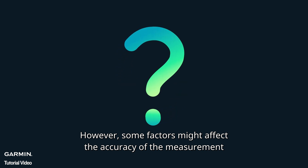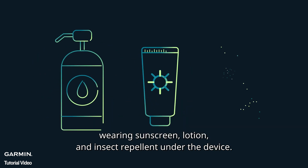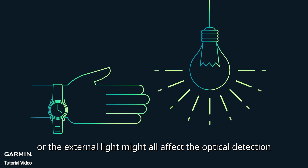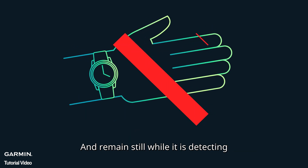However, some factors might affect the accuracy of the measurement, like personal physical differences, wearing sunscreen, lotion, or insect repellent under the device, or external light might all affect the optical detection. So make sure your device is snug but comfortable, and remain still while it is detecting.